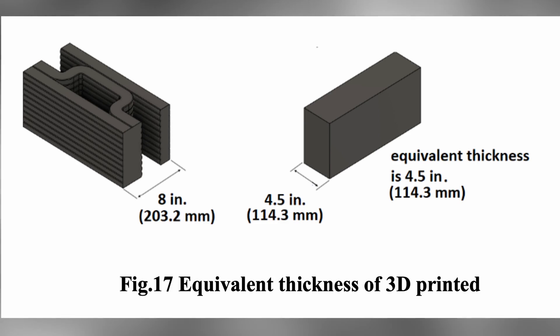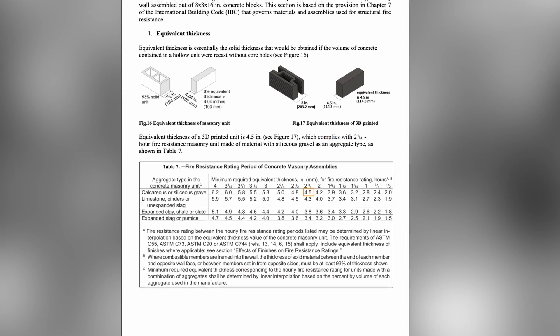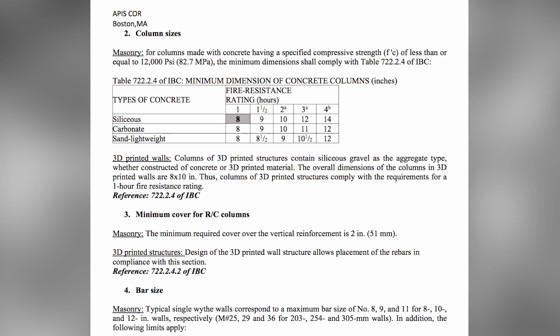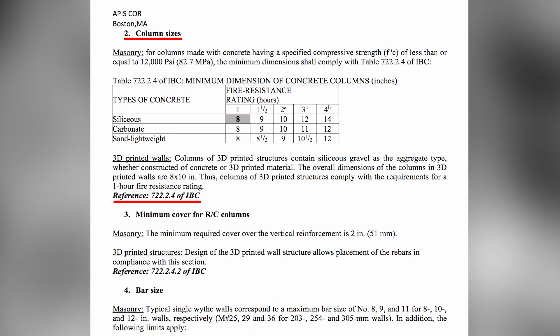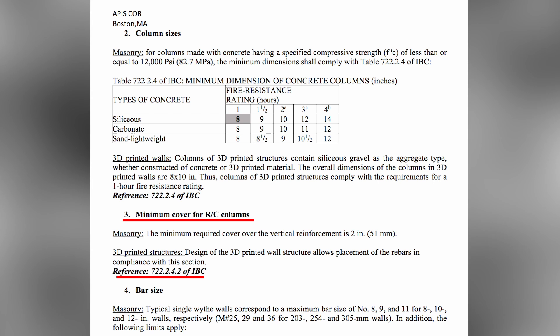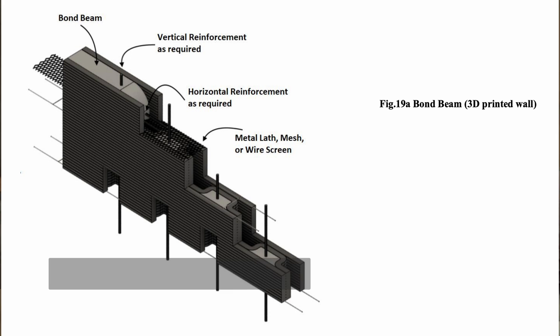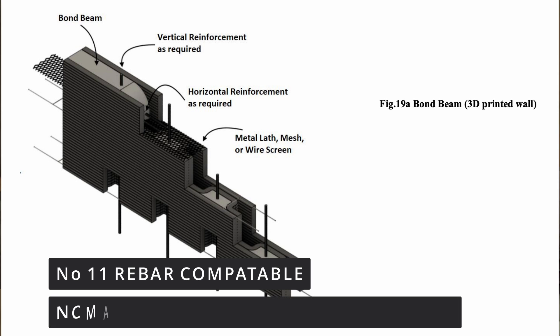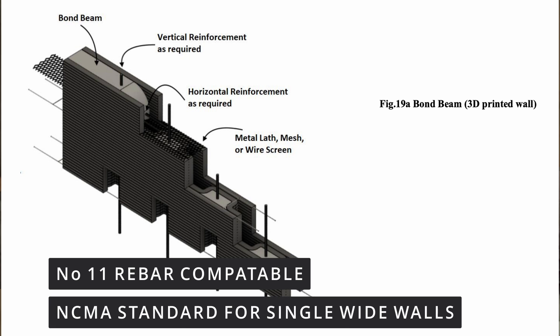However, this wasn't the only finding made throughout this rigorous testing. Oppicor's 3D printed wall sections also have an equivalent thickness of 4.5 inches and comply with Chapter 7 of the International Building Code for a 2.25 fire rating. Additionally, our column sizes comply with IBC requirements per section 722.2.4, and we comply with the IBC's minimum cover to reinforcement standards which allow for the placement of rebar reinforcement per the same section. Our 3D printed wall sections allow for the placement of up to number 11 rebar and comply with the National Concrete Masonry Association (NCMA) standards for single wide walls.